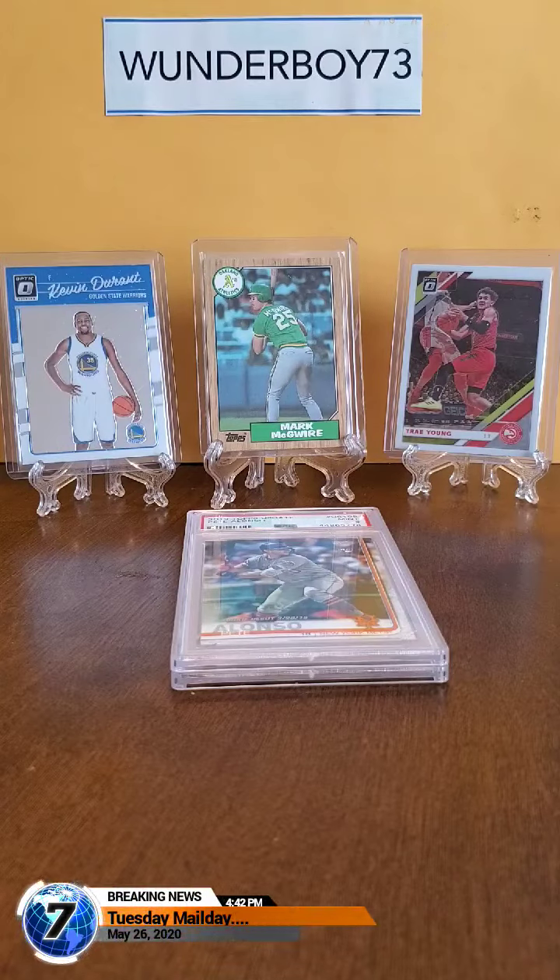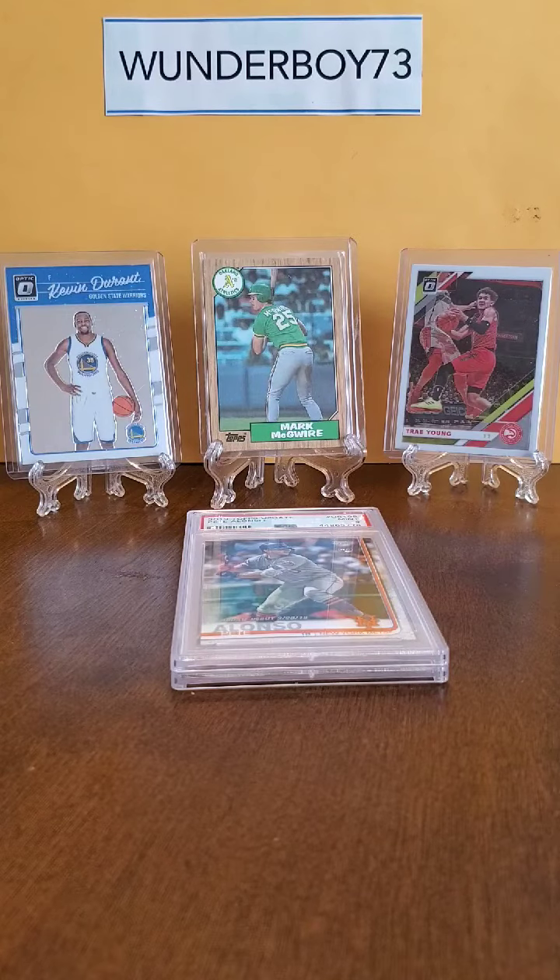Wonderboy73, back with another video that I'd like to share of 4 cards that I purchased within the last couple weeks. These cards are either for my PC or to flip at some point.